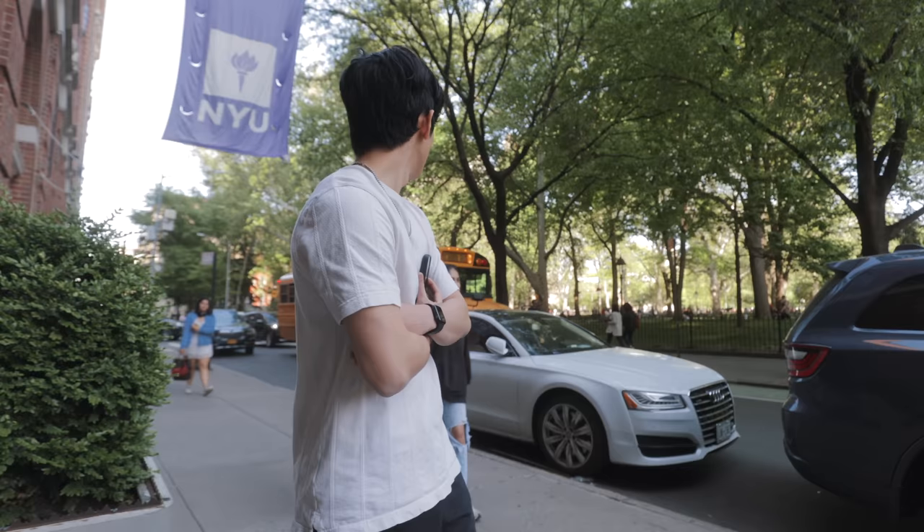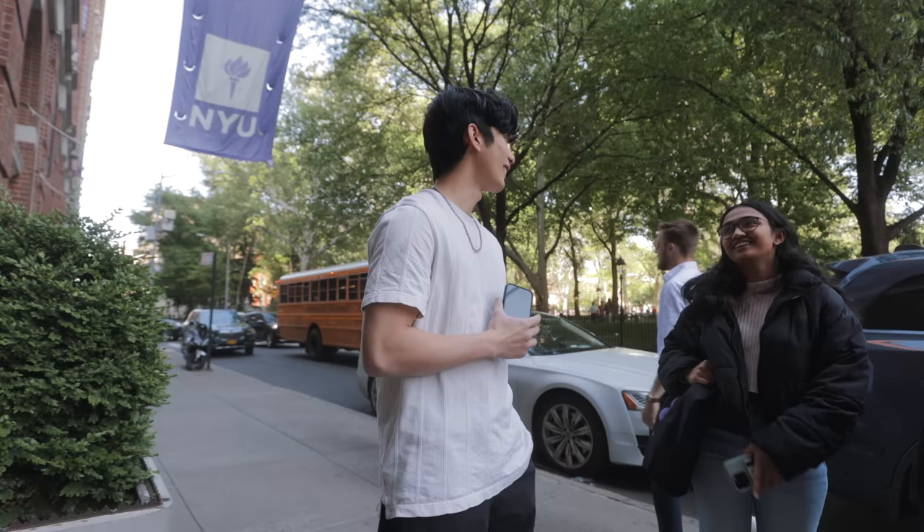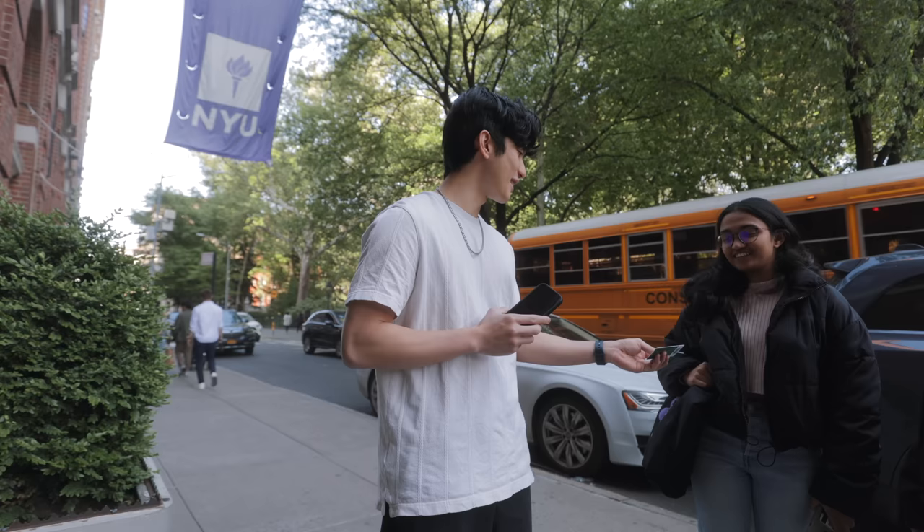Do you guys go to NYU? Have you heard of RateMyDorm.com? Wait, what's your name — Jed? You heard from that. What about you? I saw someone posting on Instagram. I'm giving $10 gift cards if you've heard of it. There you go, Starbucks. Our lucky day. Thank you for watching my videos.